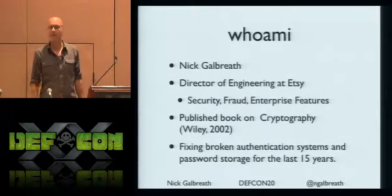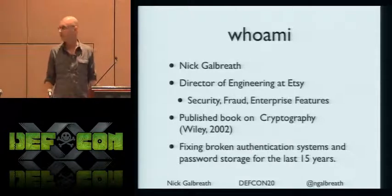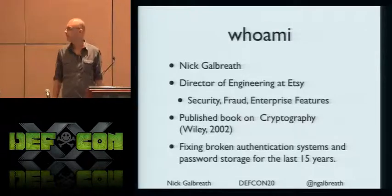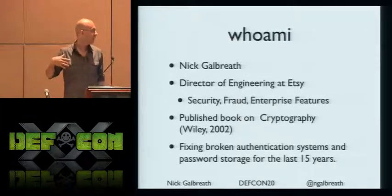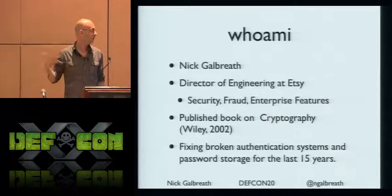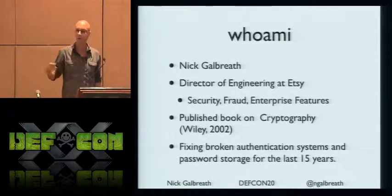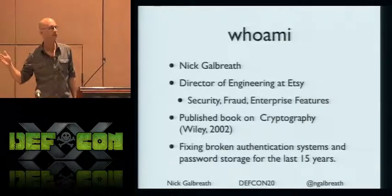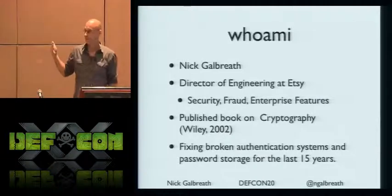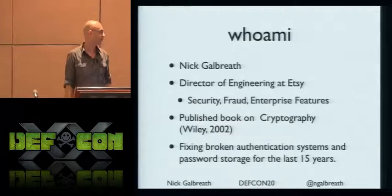We're a top 50 American website, did about $500 million in transaction volume, so we see a lot of crazy stuff at our site, and this is some of the research that came out of it. My specialty is managing the groups that handle security, fraud, and enterprise features. Previously I've worked a lot in cryptography — Wiley published a book of mine about 10 years ago — and I've been fixing broken auth systems and password storage systems for the last 15 to 20 years.